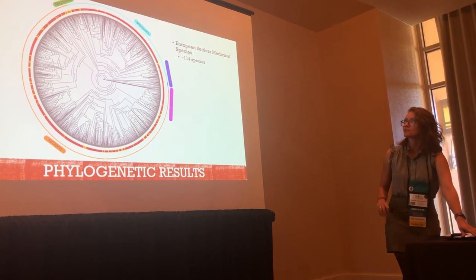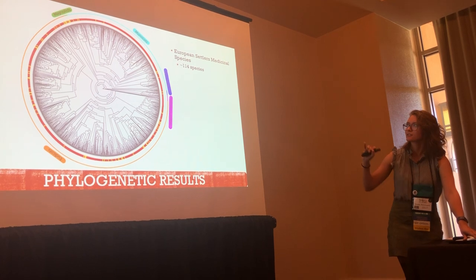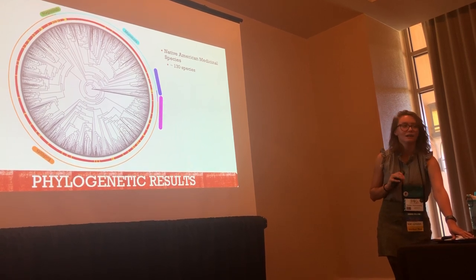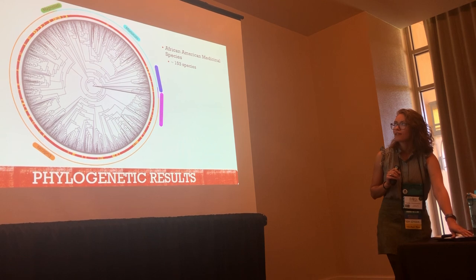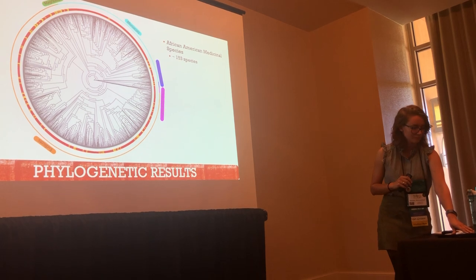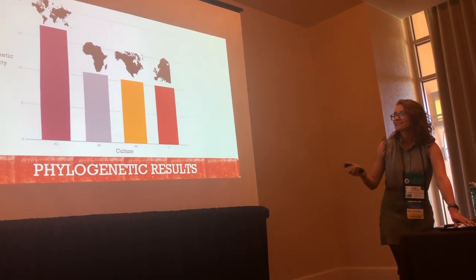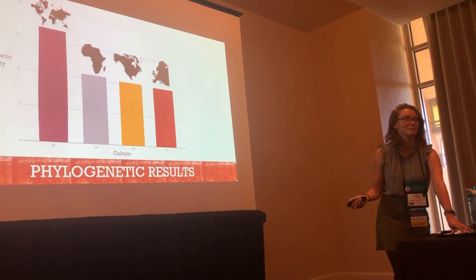This phylogenetic tree is just the European settlers — they had DNA sequences for about 114 species. This one is the Native Americans, with about 130. And this is the African Americans, with about 153, give or take. So we can look at phylogenetic diversity in terms of the bar chart, and as you can see, all three cultures don't have that much diversity between the plants they use.